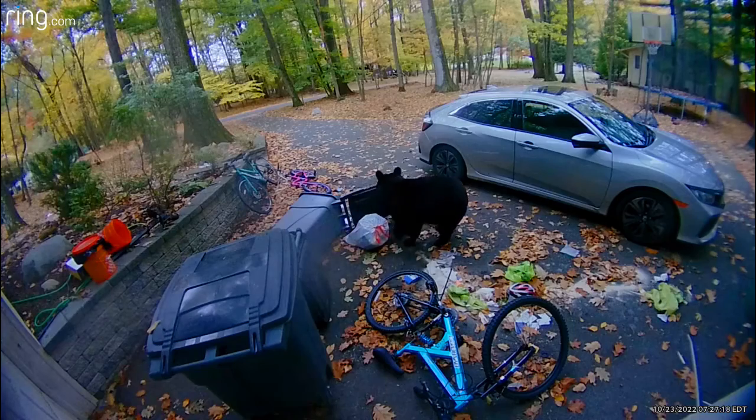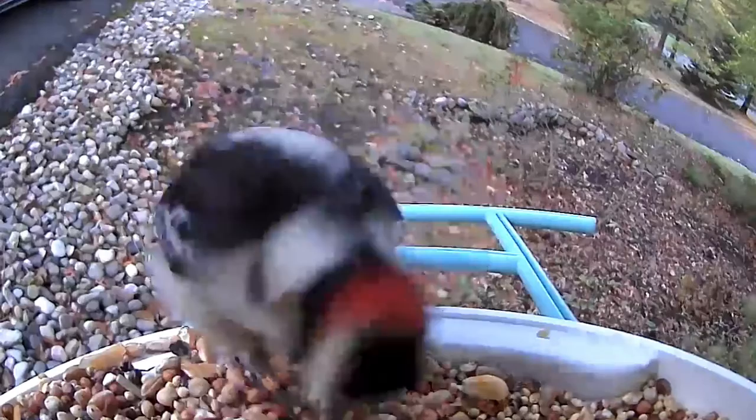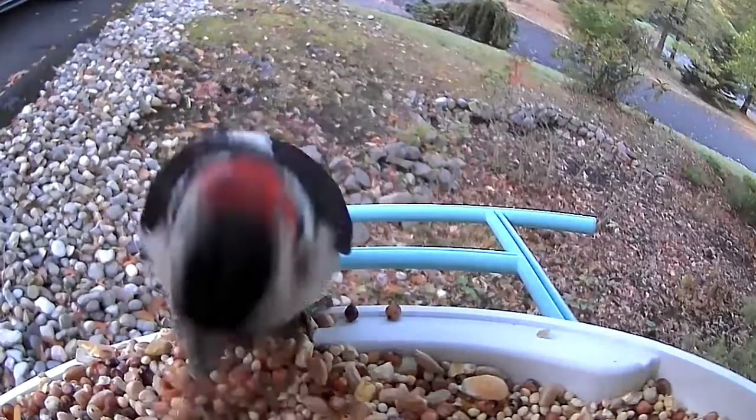Hello everyone. We moved to a new house about a month ago, which is why I haven't uploaded videos recently. It's just been so busy. We are a little further away from civilization, and the bears visit regularly, but so do the deer, and of course the birds.